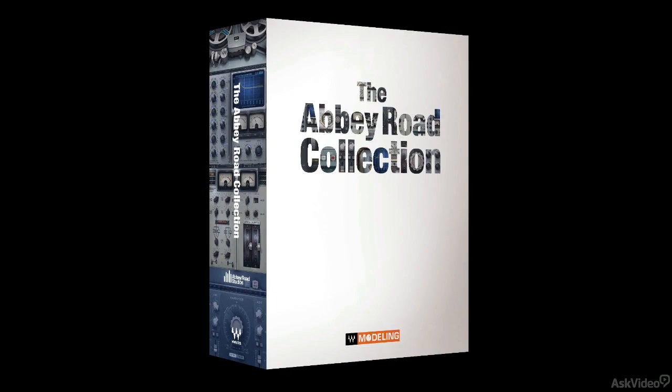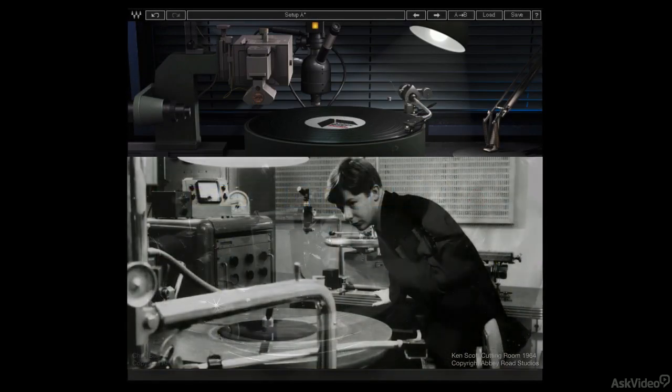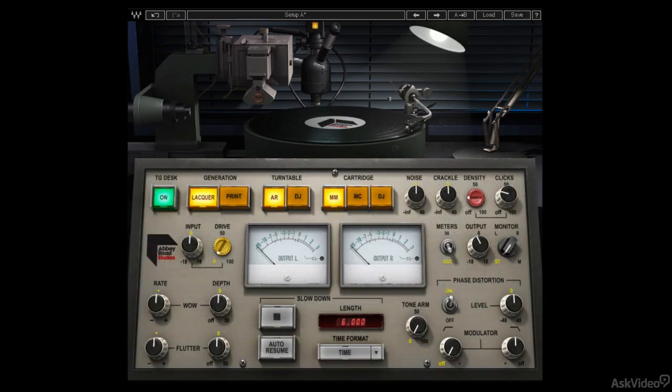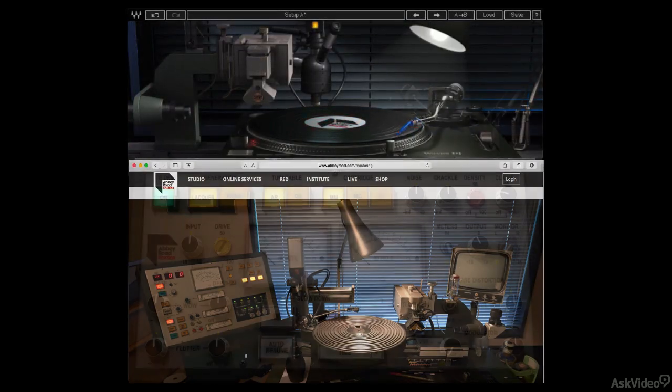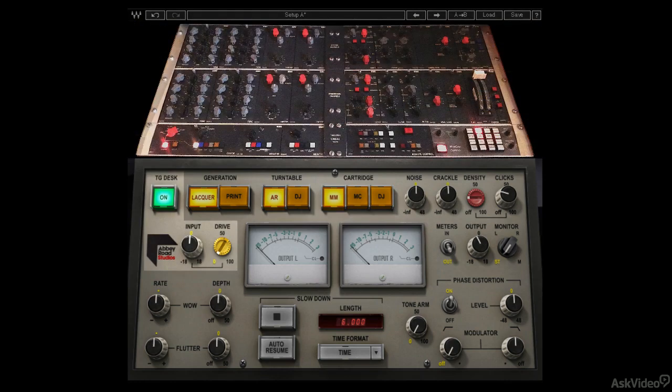And now Waves has added Abbey Road Vinyl, which models the equipment and sound of the studio's mastering facilities. The vinyl plugin includes emulations of the Neumann cutting lathe, two turntables, and three different cartridges, along with extensive controls for the simulation of all the artifacts and non-linearities that contribute to the overall character of vinyl recordings and pressings. There's even a section that models the circuitry of Abbey Road's vintage mastering board, the TG-12410 transfer desk.